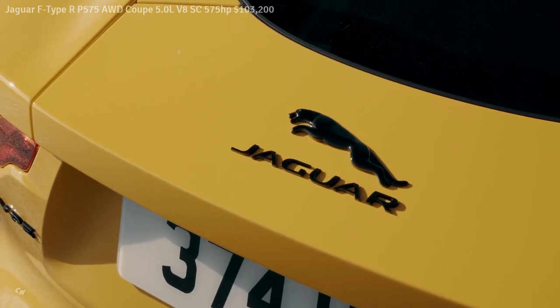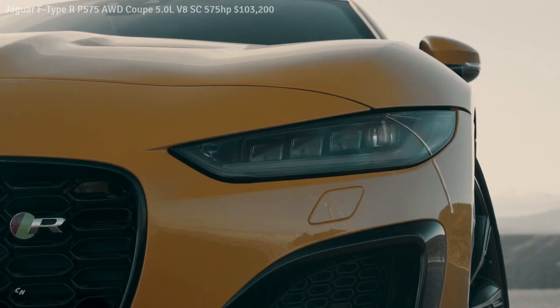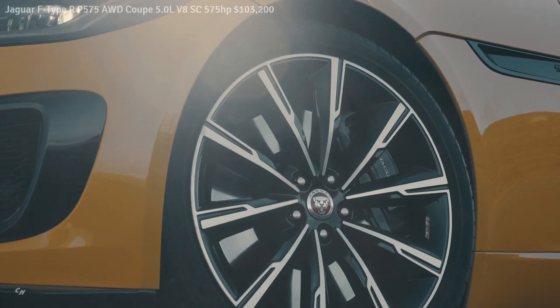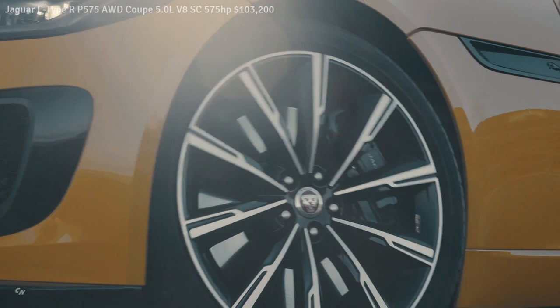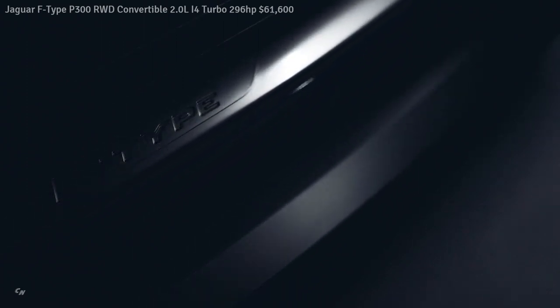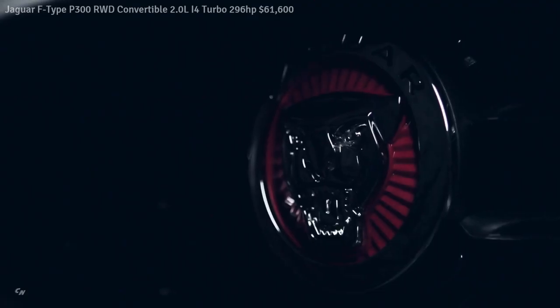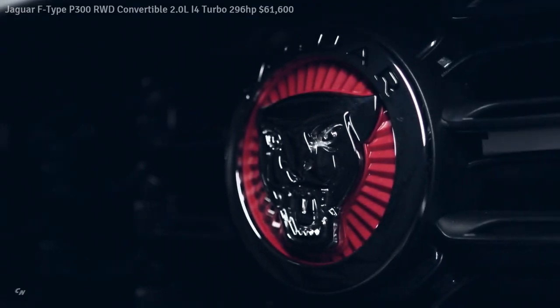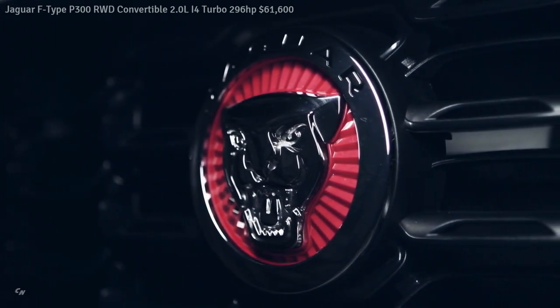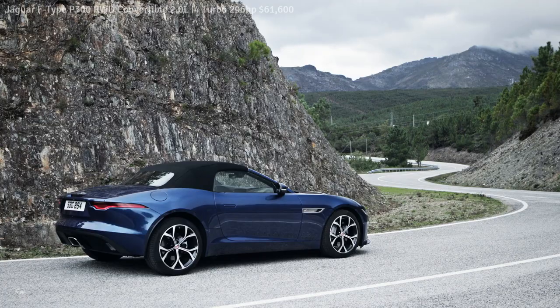The LED headlights blend perfectly into the liquid metal surfacing of the new clamshell hood. Running along the hood is an exquisitely detailed monogram pattern inspired by Jaguar's heritage logo. The light graphic accentuates the car's visual width and hints at its performance potential. The new front bumpers and subtly enlarged grille deliver even more visual impact and presence.